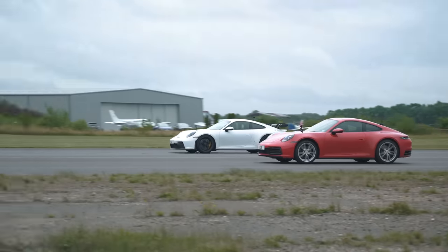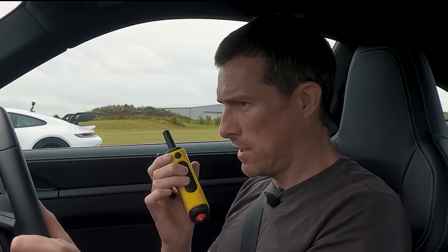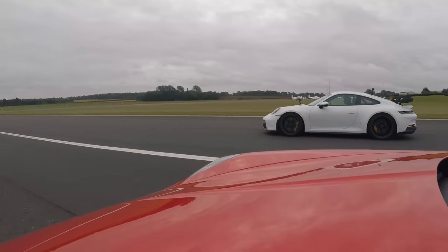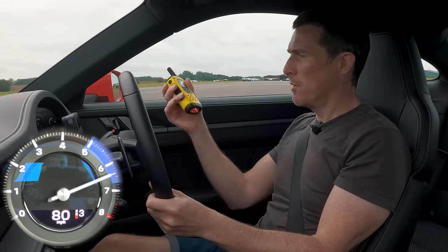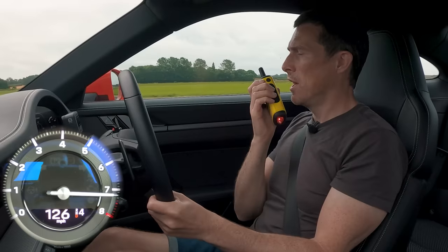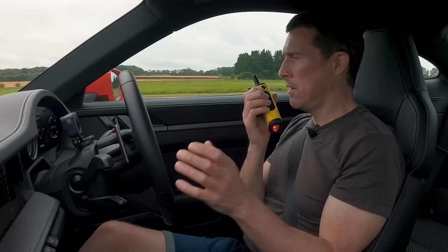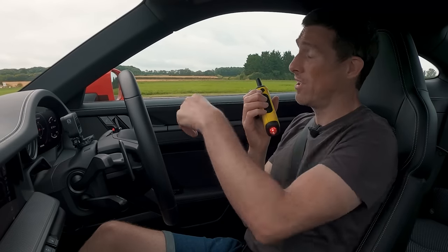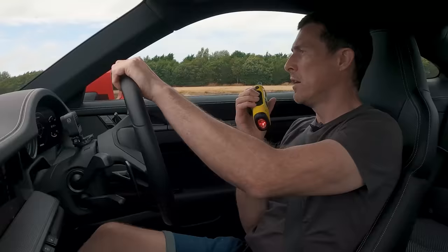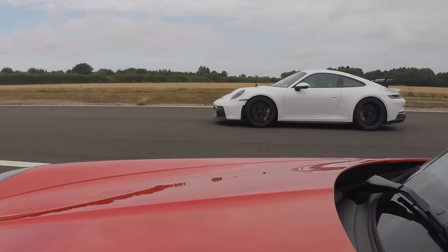Now we're going to have a rolling race from 50 miles an hour, cars in their comfiest, most relaxed setting — although I bet it's not that relaxed in the GT3 because it never is. Three, two, one, go. Kick down — that gearbox is quicker. There is just no point. I can't believe that gearbox was quicker to kick down. I know what it's like in that — it's just so good. I love that car so much; I don't want it to go back. This car is so close to perfect — the one thing I dislike is the fact that you're sitting in it and not me.